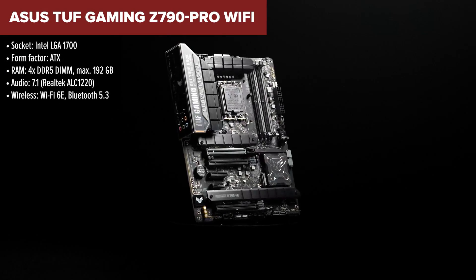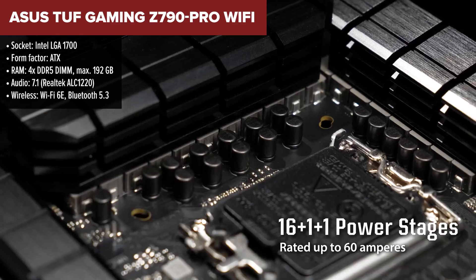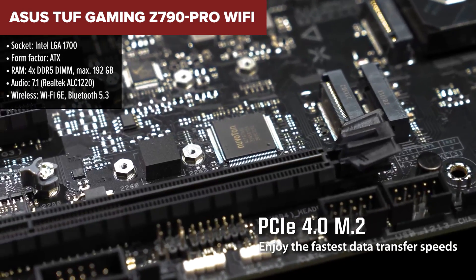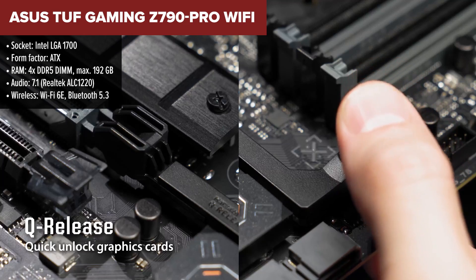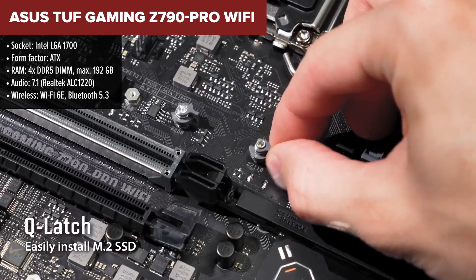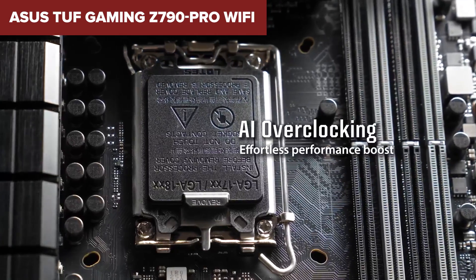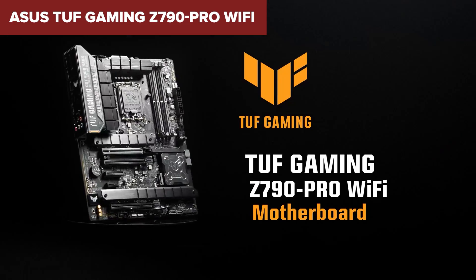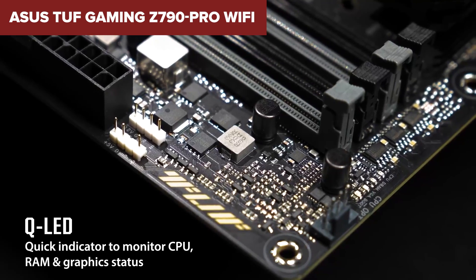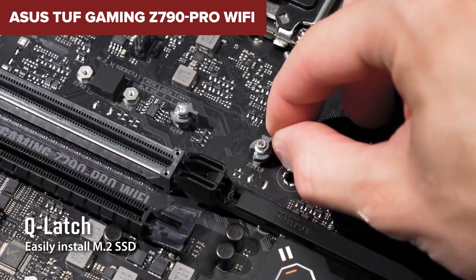Diving into the ASUS TUF Gaming Z790 Pro Wi-Fi — a dream come true for gamers and power users alike. This board is armed with support for the latest Intel 14th, 13th, and 12th gen processors, ready to push your gaming and multitasking to new heights. The four DIMM slots support up to a whopping 192GB of DDR5 memory at overclock speeds up to 7,800 MHz, ensuring your system will not just keep up but stay ahead of the curve.